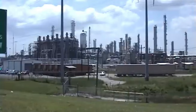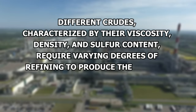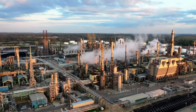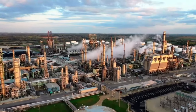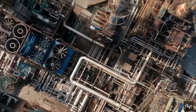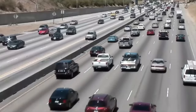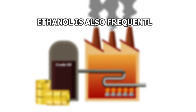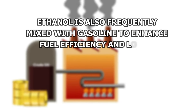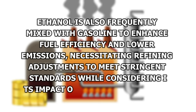The type of crude oil being processed plays a significant role in the refining process. Different crudes, characterized by their viscosity, density, and sulfur content, require varying degrees of refining to produce the desired petroleum products. This variability means that refineries must adjust their processes based on the specific characteristics of the crude oil they're working with. The primary outputs of the refining process include premium and regular gasoline, widely used as vehicle fuels. These fuels are tailored to enhance engine performance and adhere to diverse performance and emission criteria. Ethanol is also frequently mixed with gasoline to enhance fuel efficiency and lower emissions, necessitating refining adjustments to meet stringent standards.